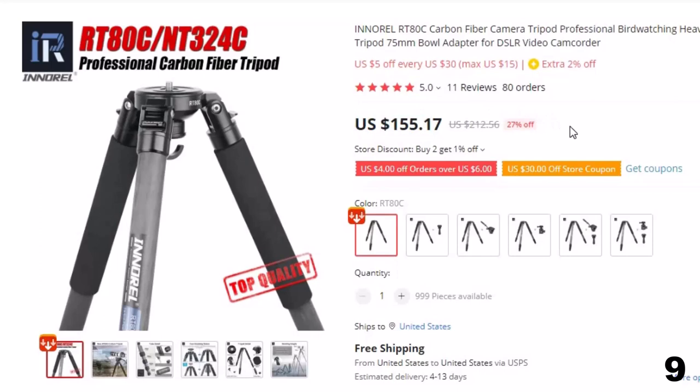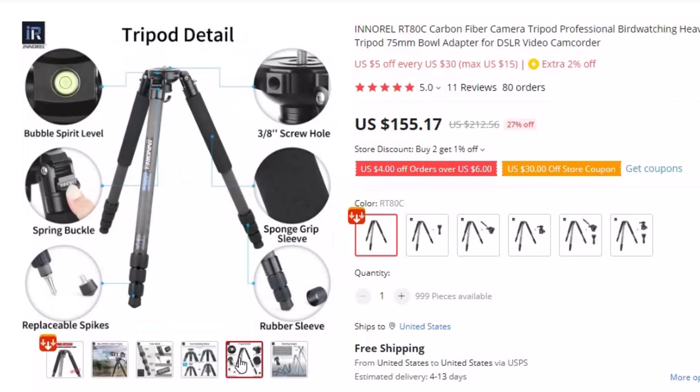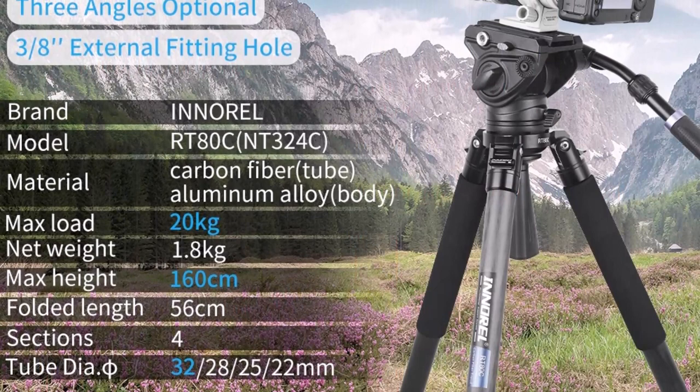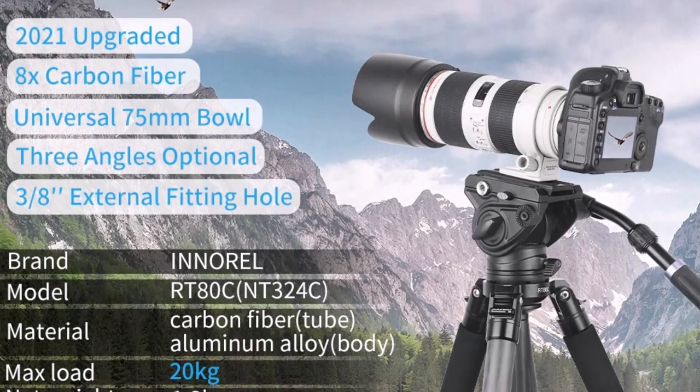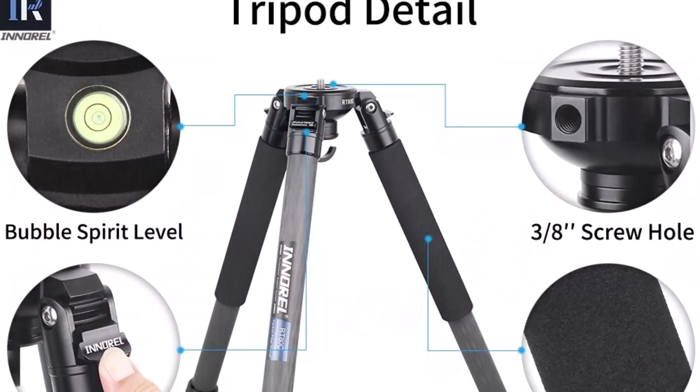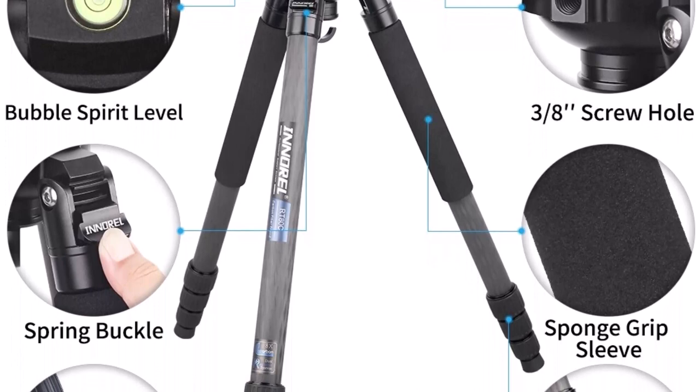The Inoral RT-80C tripod is a top-of-the-line camera support system made with high-quality carbon fiber materials. It is specially designed for professional birdwatching enthusiasts who demand stability and durability. This heavy-duty tripod comes equipped with a 75mm bowl adapter for seamless attachment of DSLR cameras and video camcorders, allowing easy rotation to capture birds in any direction. Its carbon fiber legs are lightweight yet strong, and can be adjusted to different angles and heights.